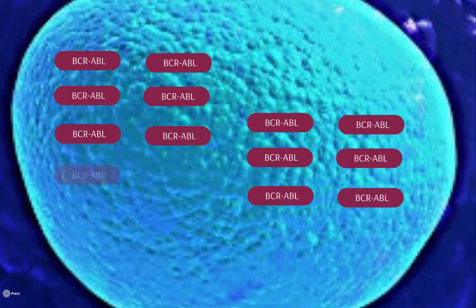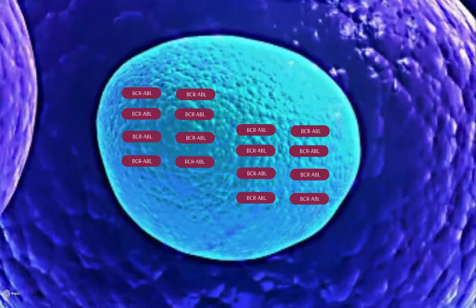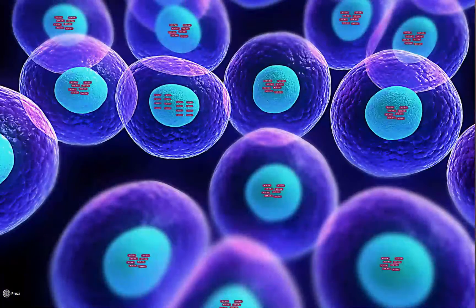With this mutation, there is too much protein expressed in the cell, and this leads to CML. The increased amount of BCR-ABL speeds up cell division and inhibits the cell from repairing any damage to the DNA.